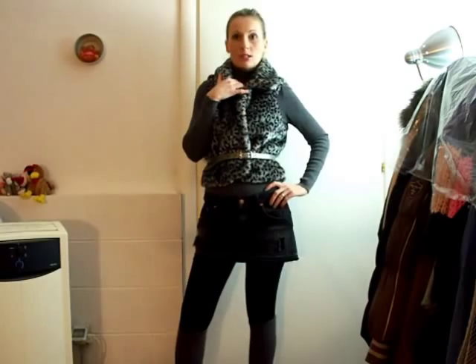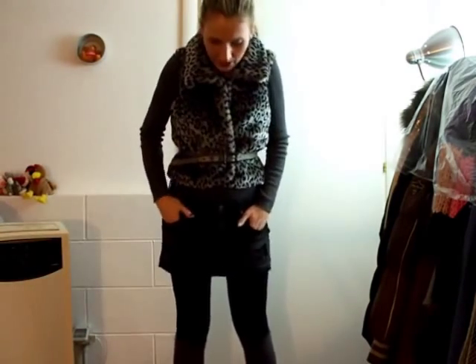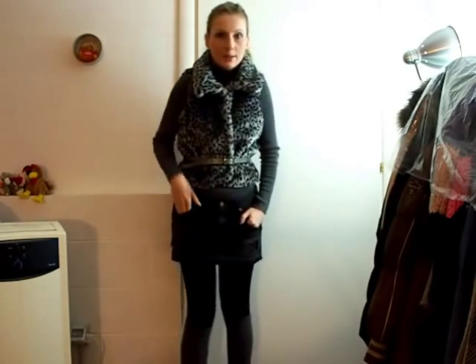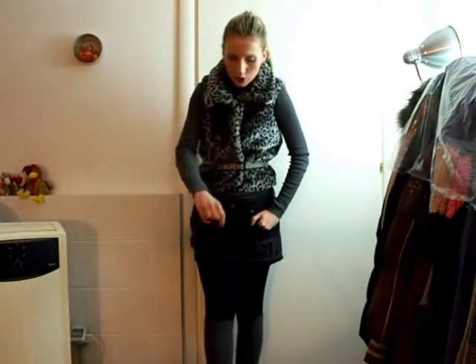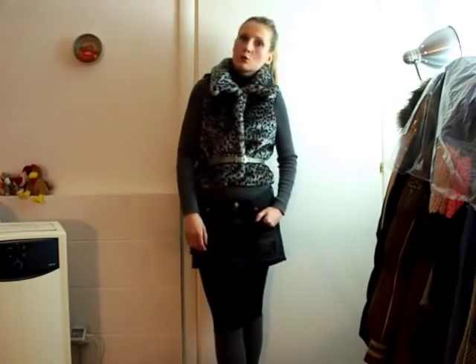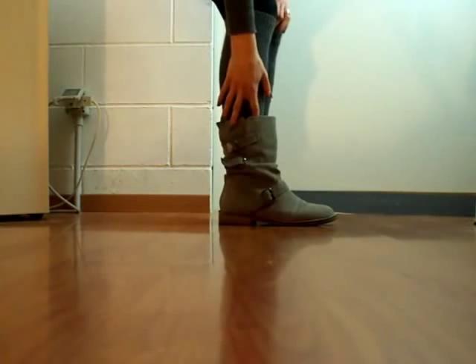I'm wearing a grey turtleneck underneath and this one is by United Colors of Benetton. My denim mini skirt is by H&M, and I have some basic black leggings by Mango. I also have knee-high socks that are by Promo Store.